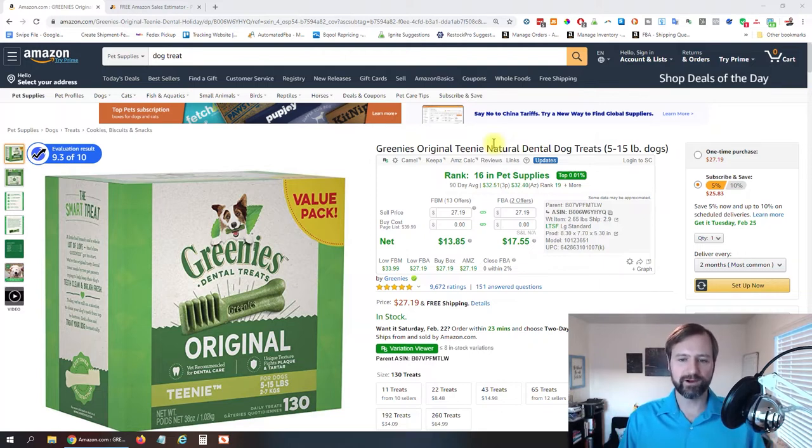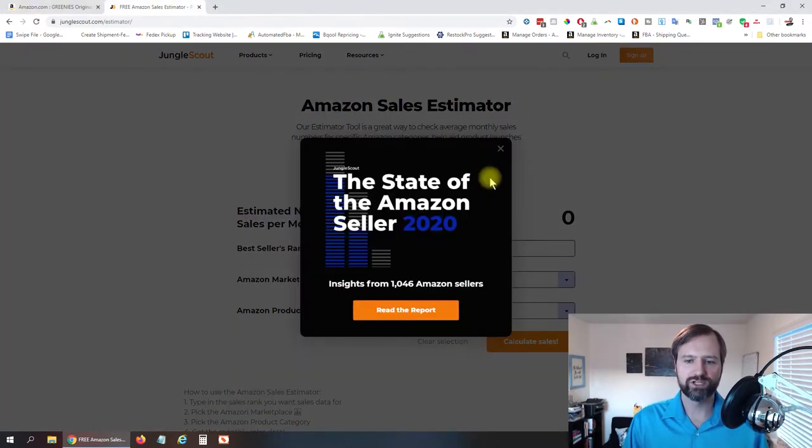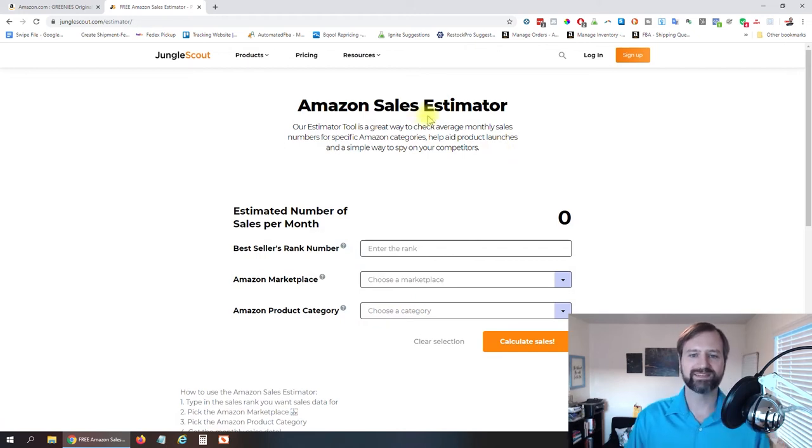The first thing we want to do is find out how much this product is selling on a monthly basis, and to do that the free way, you are going to use a tool called the Jungle Scout Amazon Sales Estimator at junglescout.com/estimator. I'll put a link down below in the description as well.